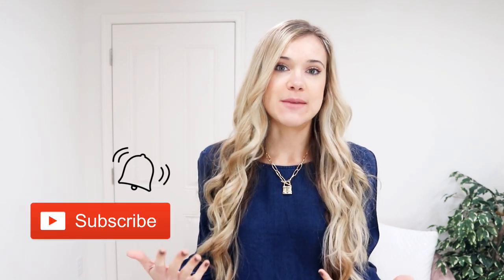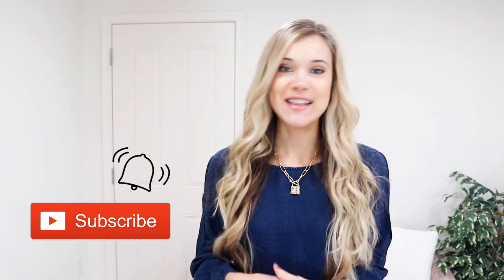Hey there and welcome to today's Old Navy try-on haul. All of these items are going to work great for fall but transition really well into the cooler months, and a lot of these outfits I share multiple styling tips for so you can get the best bang for your buck. Everything will be linked down below in the description box so you can easily shop everything, including my jewelry. If you don't follow me on Instagram, make sure to head over after this video for real life sale updates and outfit inspiration.